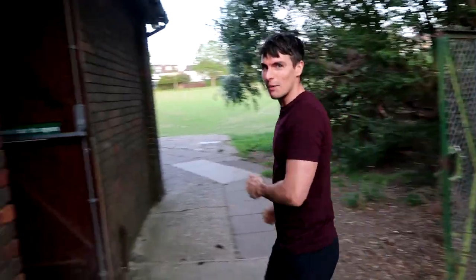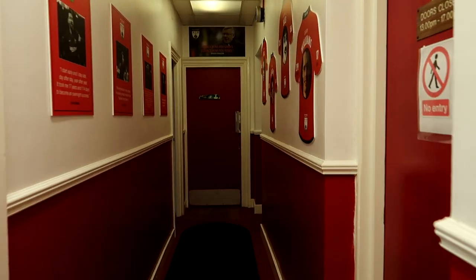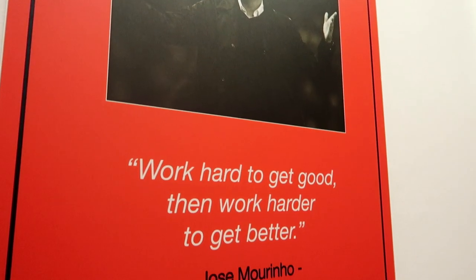Let's check out the changing rooms in the clubhouse. The first thing you see in the corridor is the colour scheme — it's half and half red and white. There are shirt plaques on the wall for club legends, and on the left a quote from the Special One.